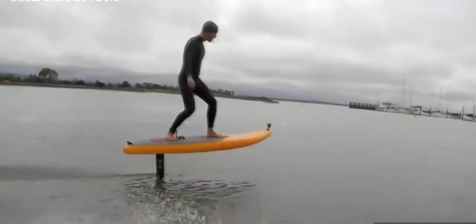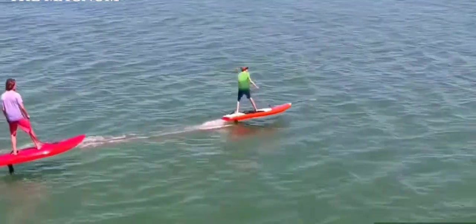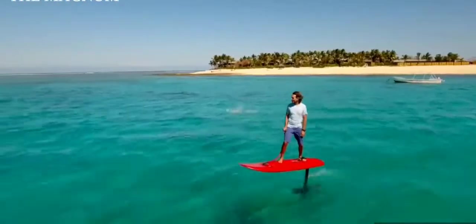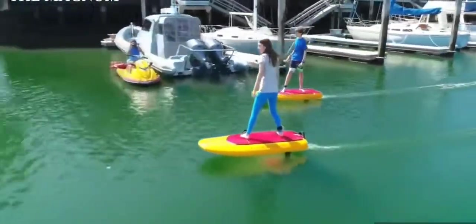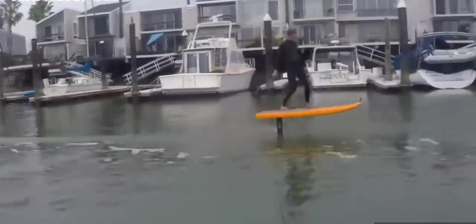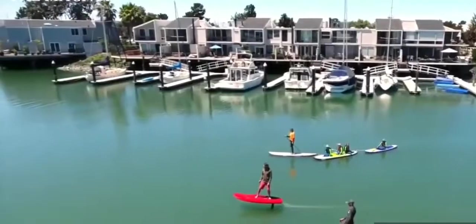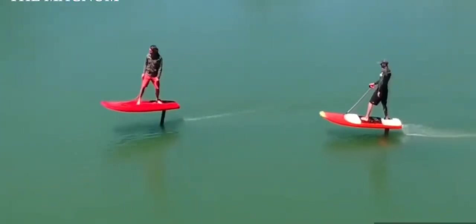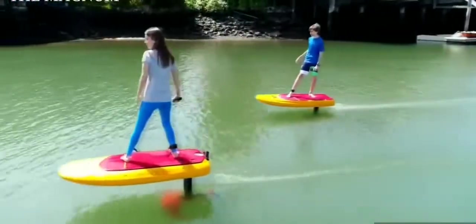Known designer and kiteboarder Don Montague together with his team Kai Concepts decided to connect a motorized surfboard and a hydrofoil. The result was a device called the Jet Foiler. A noiseless electric motor accelerates the board, and then the submarine wings engage, allowing the rider to literally fly over the surface of the water. Surfing this way is very simple — you control the speed with a remote control, lean back, and the board rises from the water.